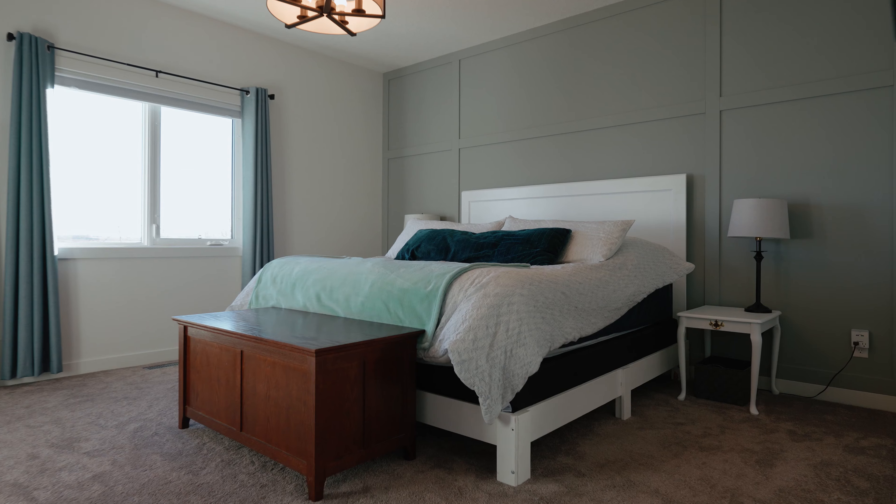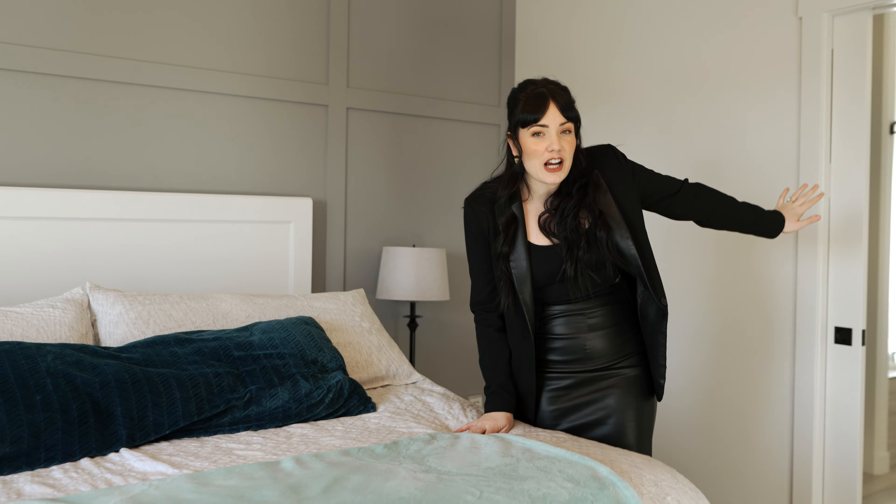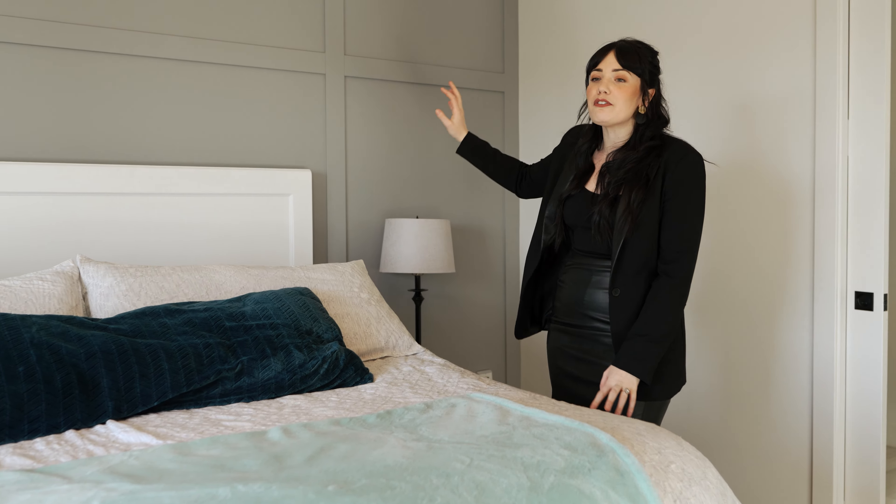This primary bedroom is so dreamy. My favorite part of the space is just behind these doors, but first I have to point out this beautiful feature wall behind this massive king-size bed. This room also has a beautiful prairie view and access to your covered deck.